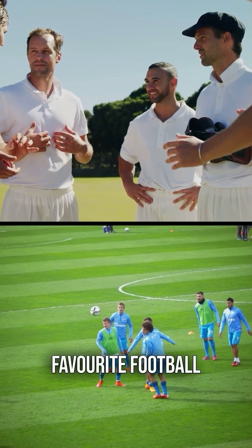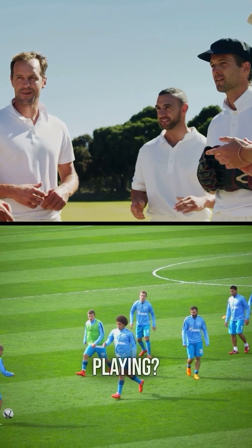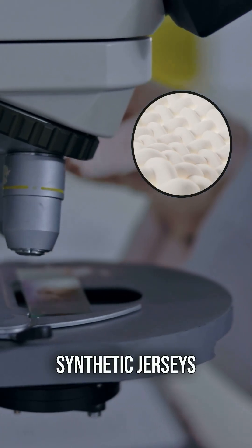Have you ever noticed that your favourite football or cricket players always sport synthetic jerseys when they're playing? Ever wondered why that is? Let's dive into the science behind synthetic jerseys to learn more.